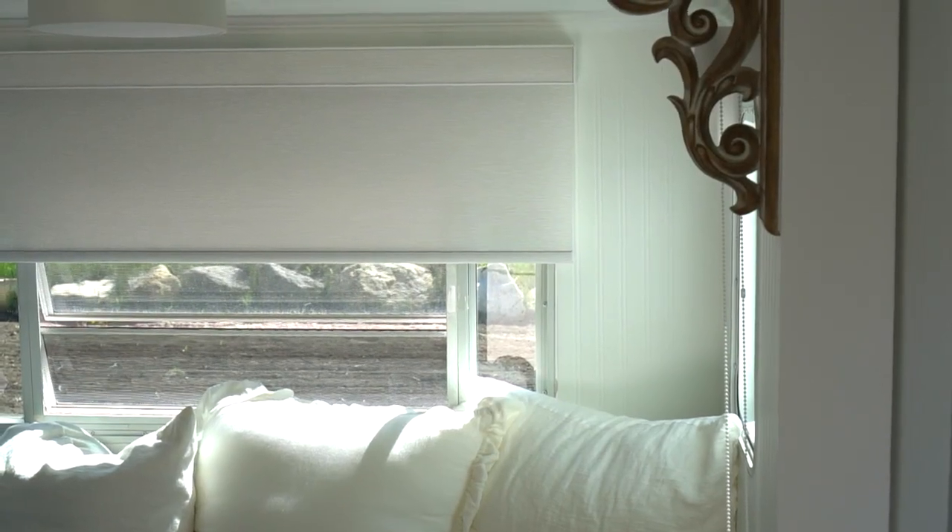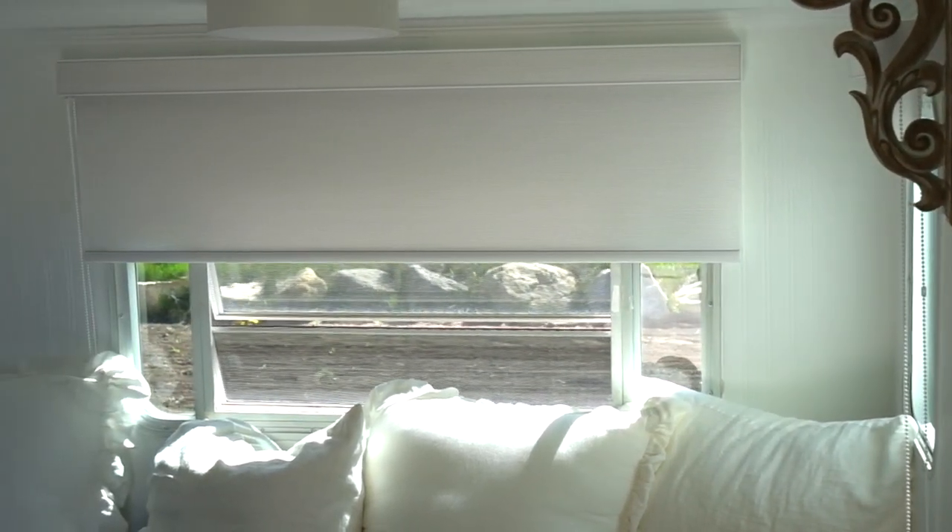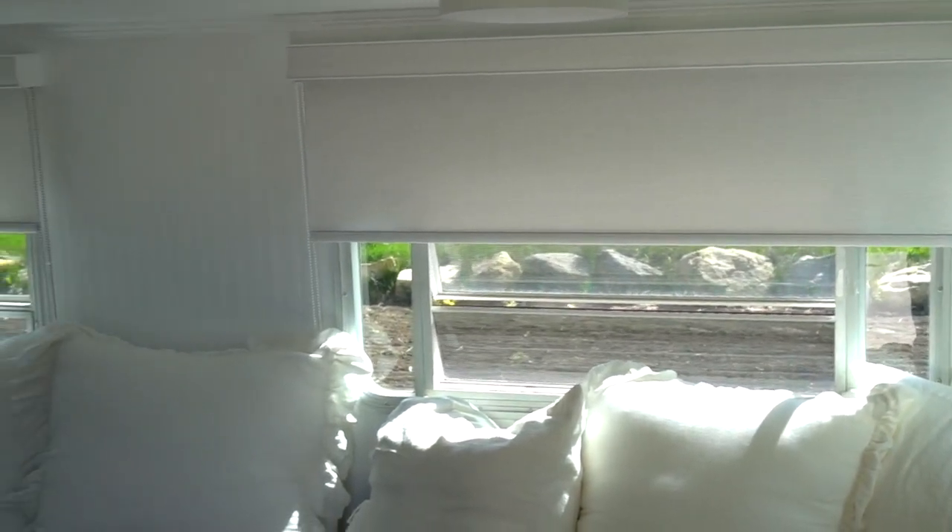You have a lot of options when it comes to customizing your blinds, but that can be overwhelming too, so let me walk you through some of the choices we made. The mount for your blinds is usually determined by your window. If you have a window framed in, which is most often the case in a home, an inside mount is absolutely beautiful. Since these RV windows are flush with the wall, an outside mount was really our only option.